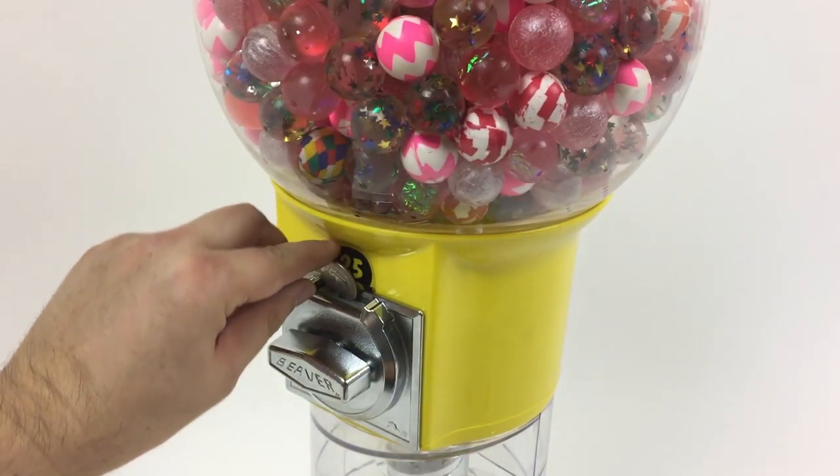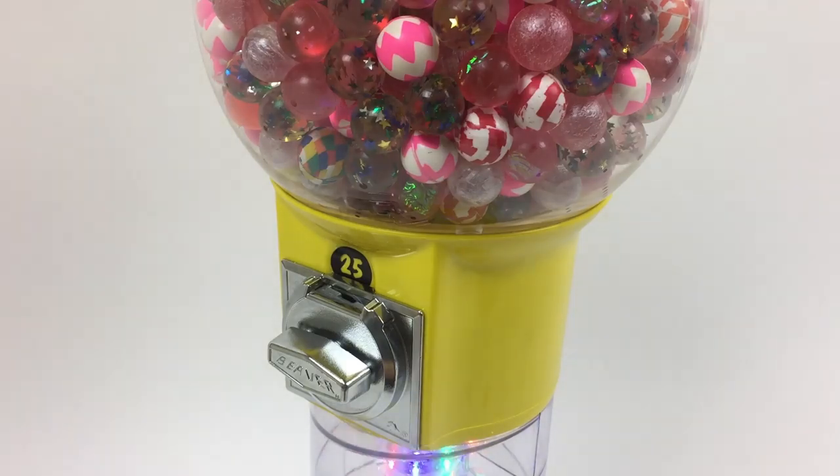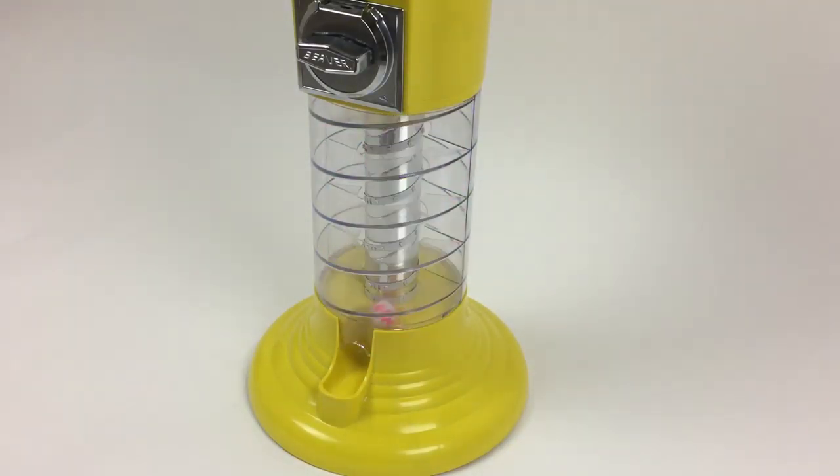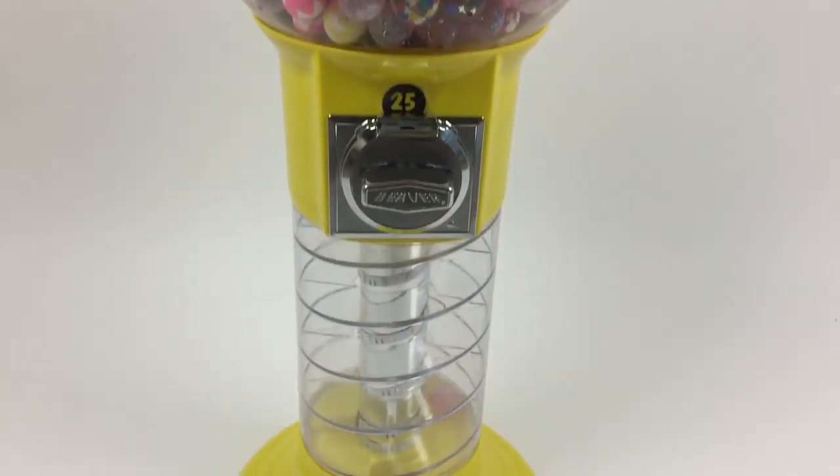The lights will begin to flash and sparkle as the coin mech is being turned. The lights will continue to flash until the product vends. The strip is operated by an eight-battery power pack. Batteries are sold separately.